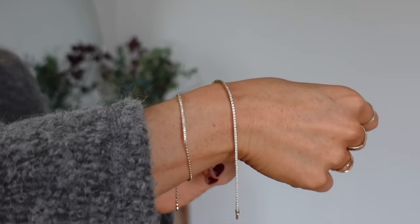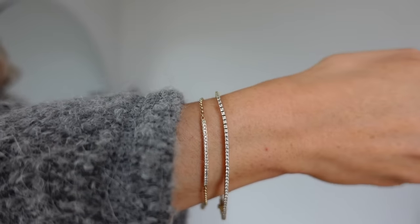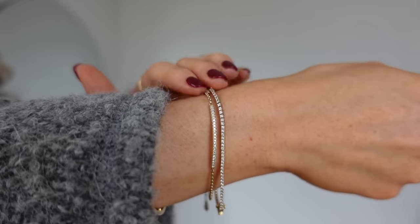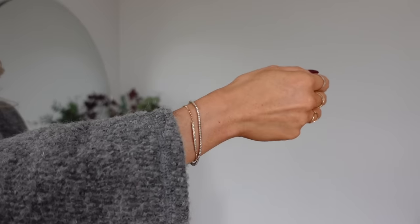Now on to bracelets. I love to stack these and I think the tennis bracelet along with the diamond line bracelet worn together look absolutely stunning. Mejuri also do a charm bracelet which matches the charm necklace and I've had my eye on that for a little while.